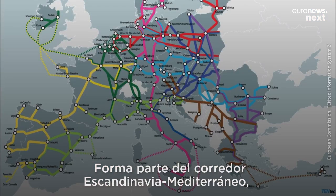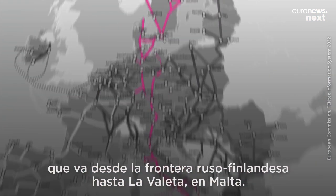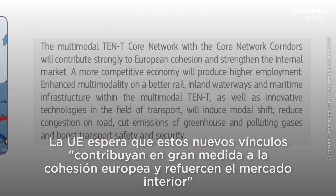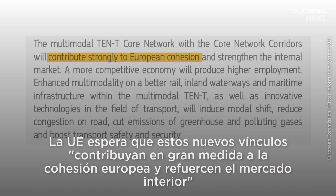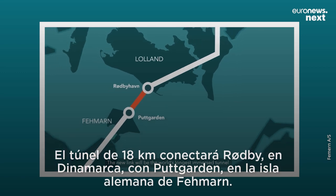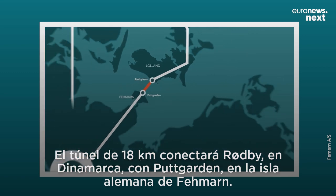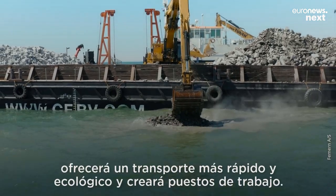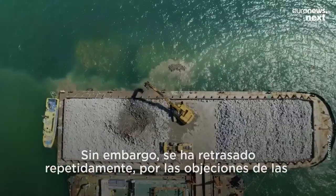It's part of the Scandinavia-Mediterranean corridor, which runs all the way from the Finnish-Russian border to Valletta in Malta. The EU hopes these new links will contribute strongly to European cohesion and strengthen the internal market. The 18-kilometer tunnel will connect Rødby in Denmark to Puttgarden on the German island of Fehmarn. The project is due to be completed by 2029, and its supporters say it will offer faster and greener transport and create jobs.